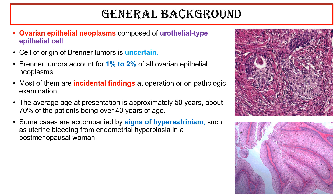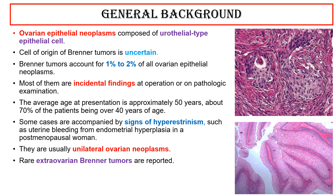Some cases are accompanied by signs of hyperestrogenism, such as uterine bleeding from endometrial hyperplasia in postmenopausal women. They are usually unilateral ovarian neoplasms. Rare extra-ovarian Brenner tumors are reported. The rate of growth is slow and ascites is rare.